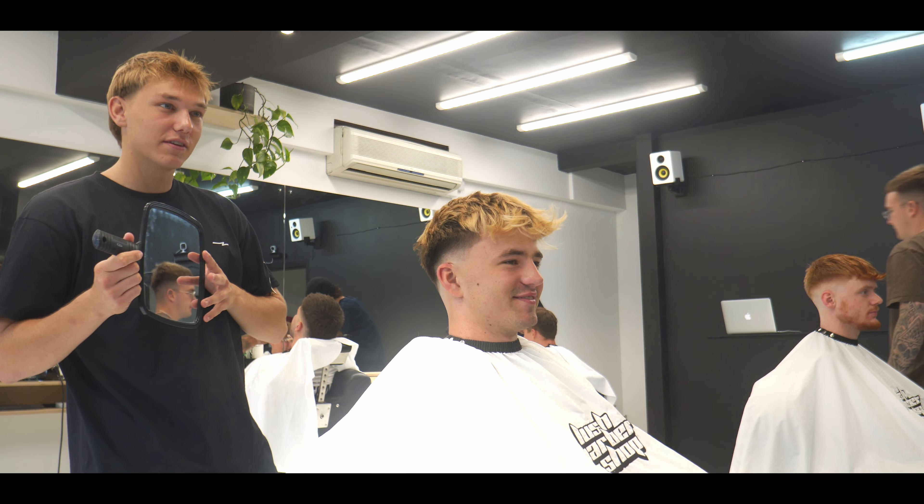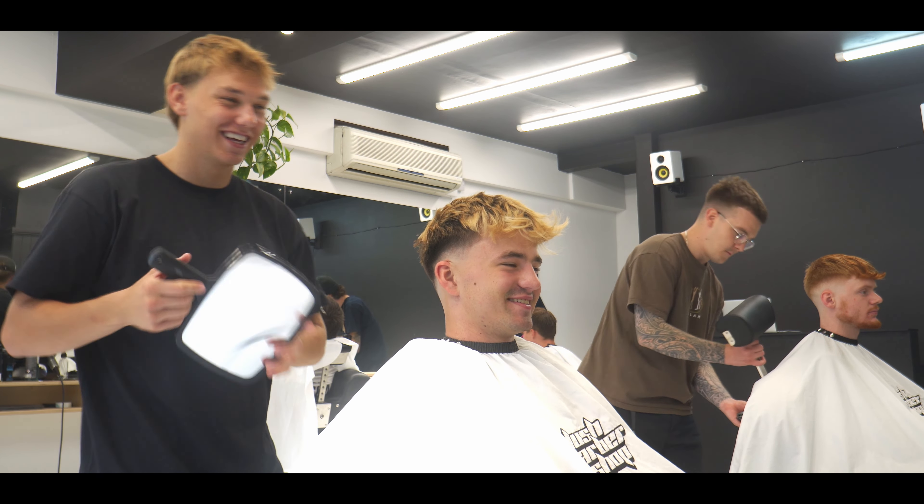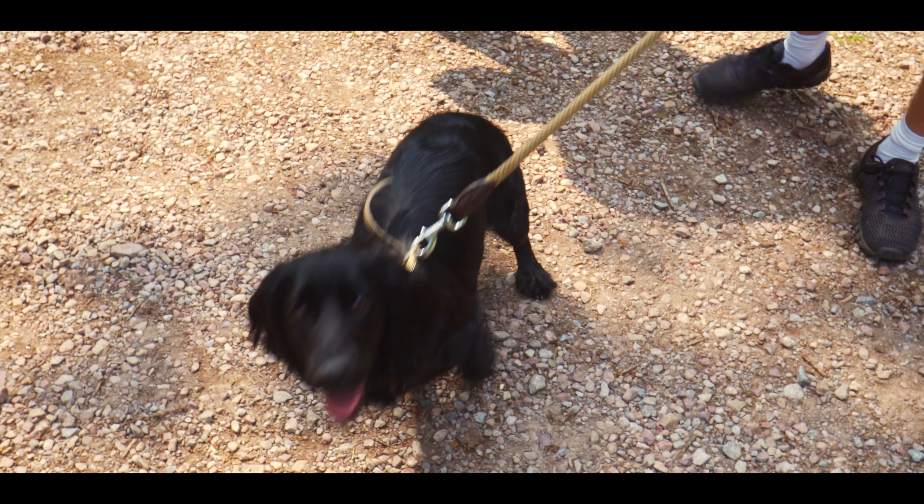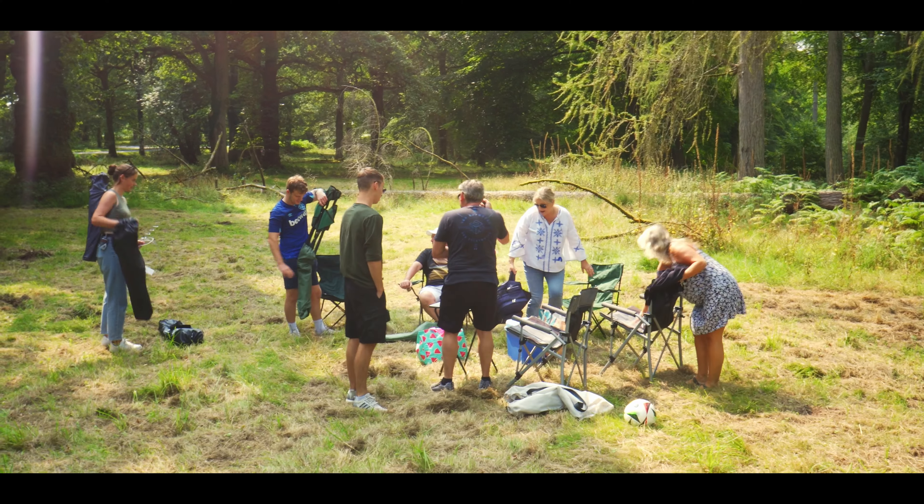To finish off the week, we had a nice little picnic in the Forest of Dean. But of course, because I'm the barber of the group, I had a little cheeky message asking if I could bring my clippers — so of course your boy did that.